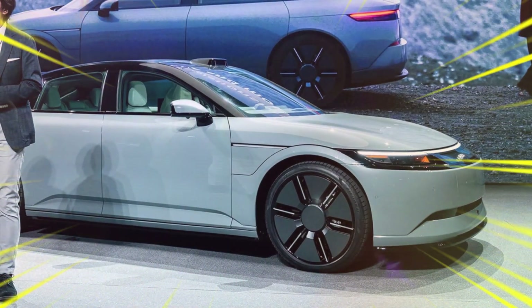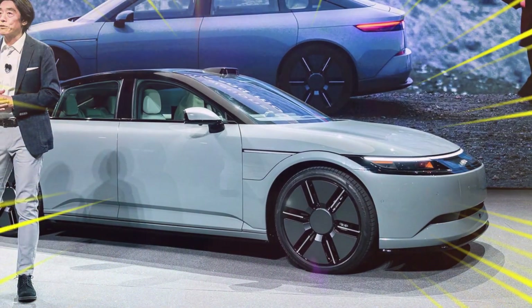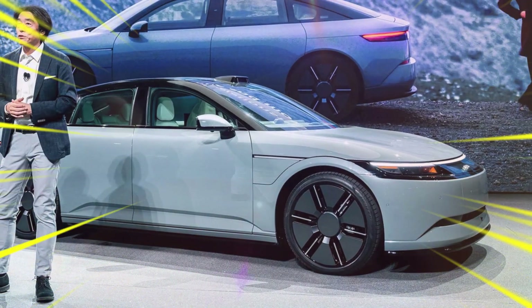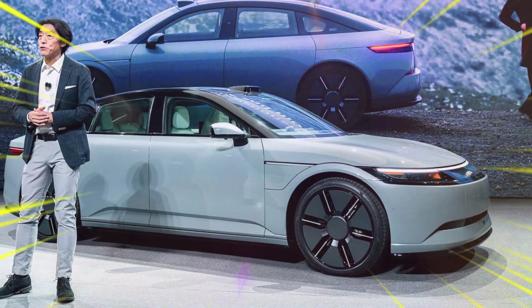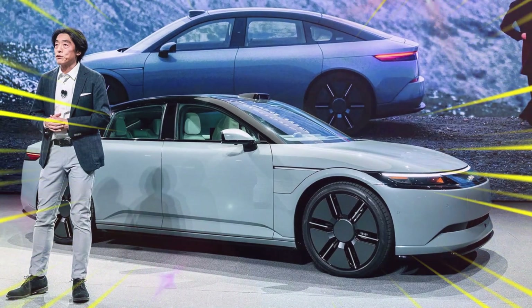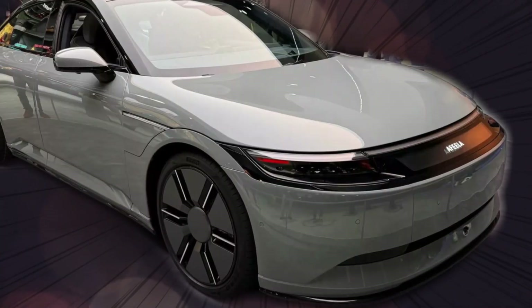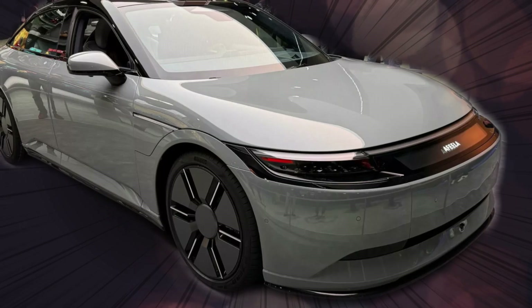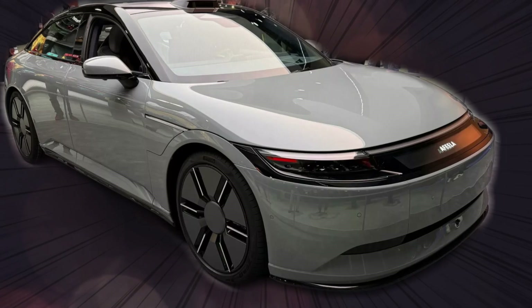The Afeela One differs not with typical luxury amenities but with an emphasis on advanced technology and computing capabilities. There are 40 cameras and sensors built around the interior and exterior of the vehicle, allowing advanced driver assistance systems including a hands-free driving mode. The in-vehicle computer is powerful enough to support a completely digital dashboard and an infotainment system created in collaboration with Epic Games. The setup is accessible from the front and back seats, creating an interactive and immersive experience for occupants.